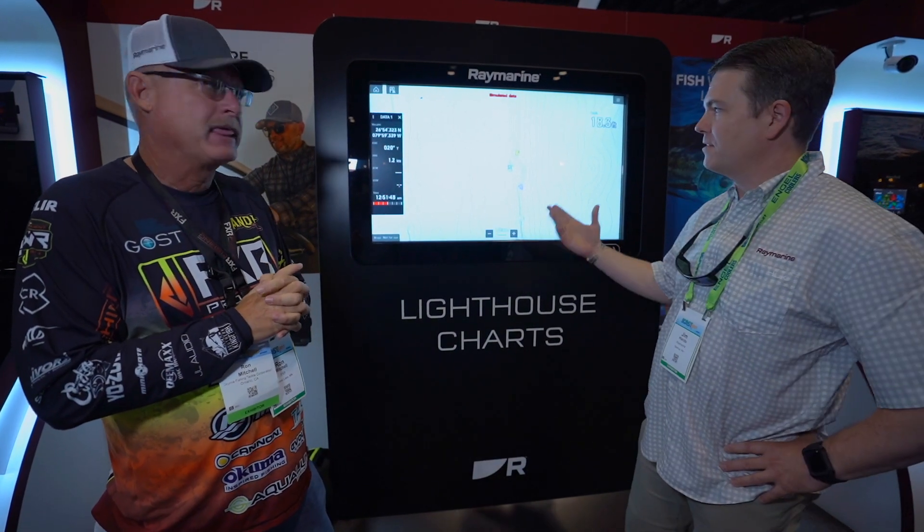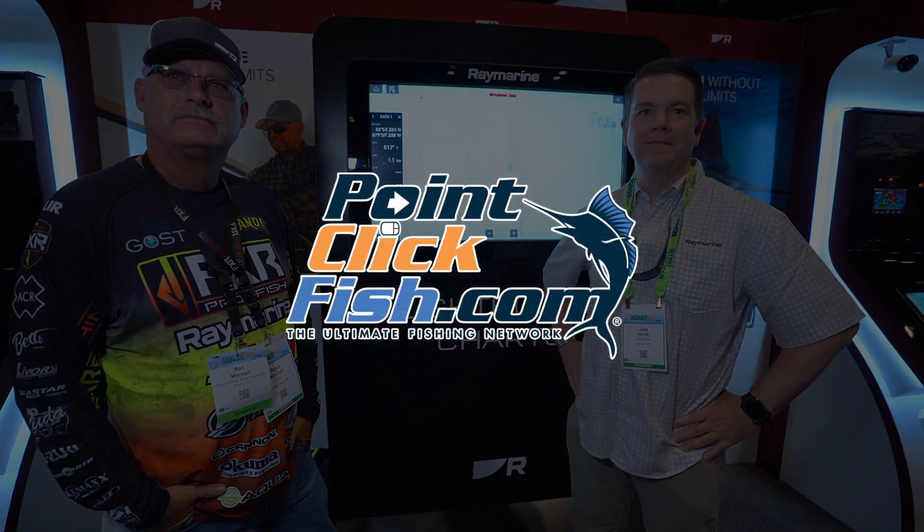Glad to hear it. That's Lighthouse Charts here at Raymarine ICAST 2021. Thank you.